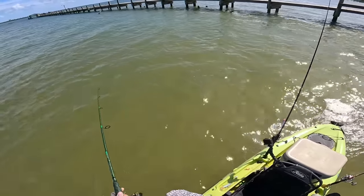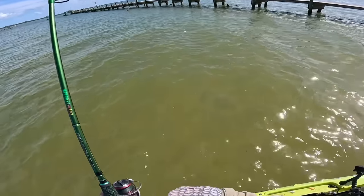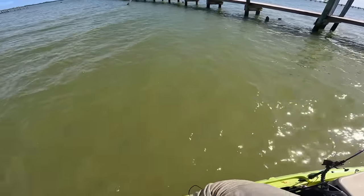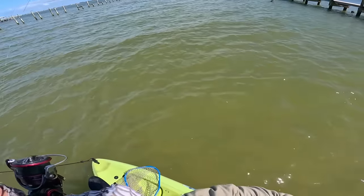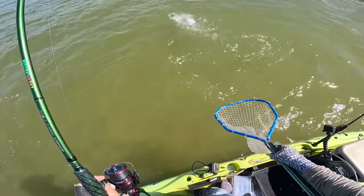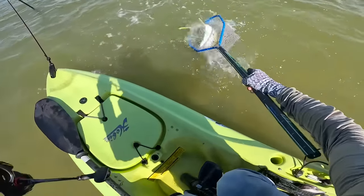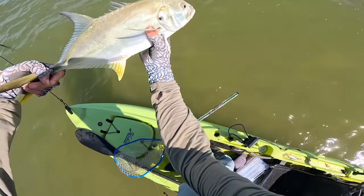Perfect cast under that dock. Fish on! He came off — but fish on again! That's a little bit better size jack. I'll take it. And the hook just popped out — perfect, see ya.